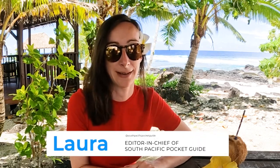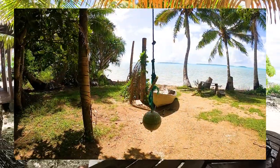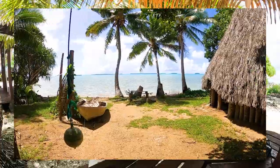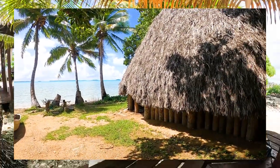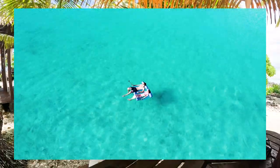Kia ora and welcome to the complete travel guide to the Cook Islands by CookIslandsPocketGuide.com. Just specs on the world map, the Cook Islands are tiny pieces of paradise scattered across a vast portion of the South Pacific Ocean. Those who manage to find the islands of Rarotonga, Aitutaki or even the far-flung atolls like Puka Puka are instantly enamoured with their Polynesian charm, soothing climate and some of the world's most stunning lagoons.